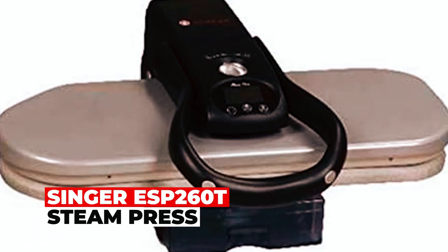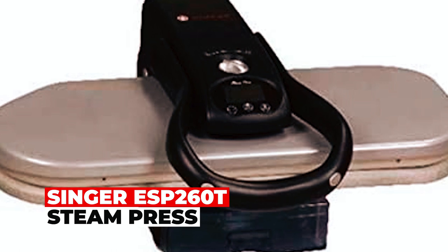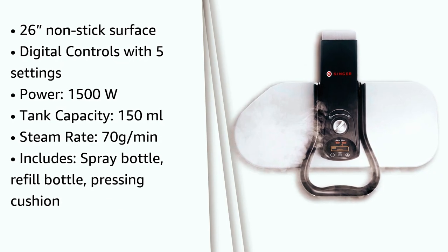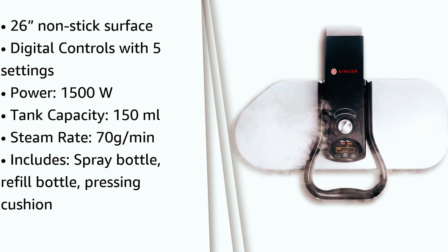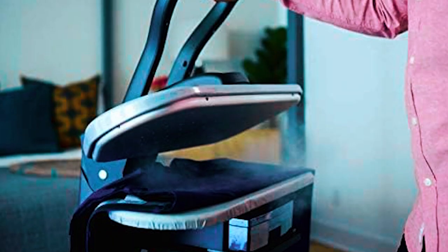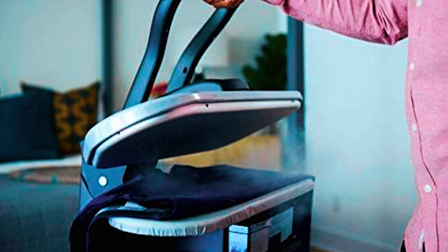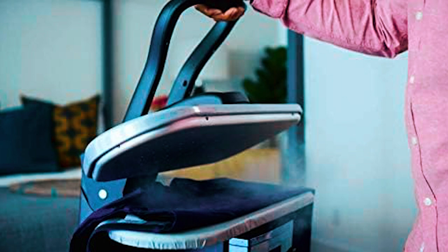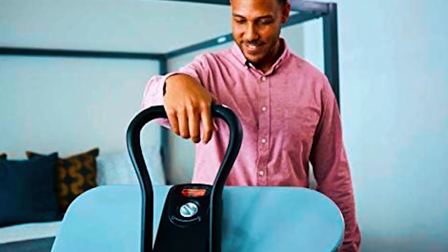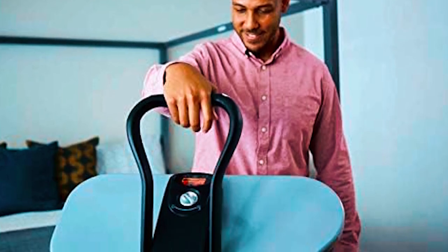Singer ESP260T Steam Press. The Singer ESP260T Steam Press, with its 26-inch non-stick pressing surface, makes ironing a breeze. It heats up to the nylon setting in just 96 seconds and offers continuous steam, plus an on-demand burst of steam for tough wrinkles. The 800ml tank capacity ensures extended use.